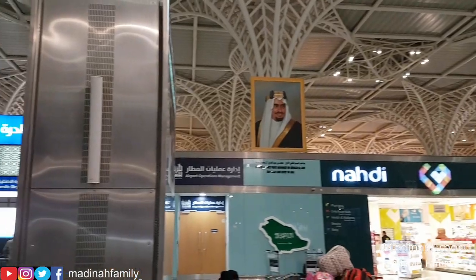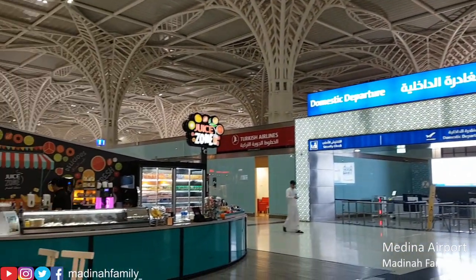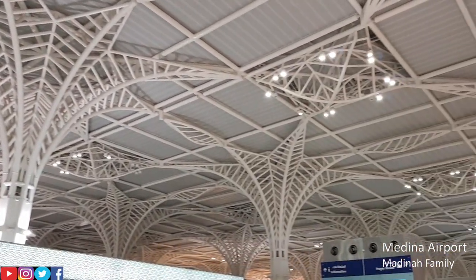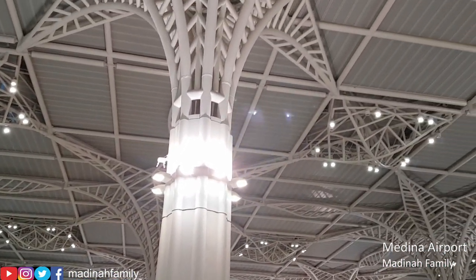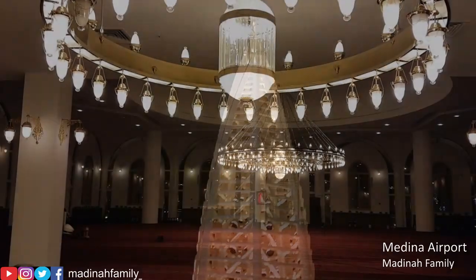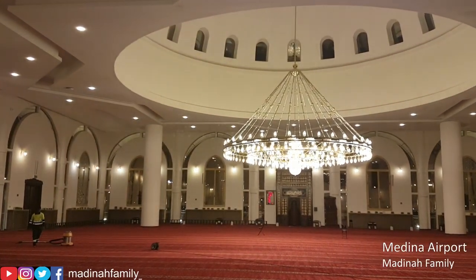There is also a pharmacy available. The interior design and the architecture inside of the terminal is very beautiful. Mashallah, the interior of the mosque is beautiful, just like the exterior.